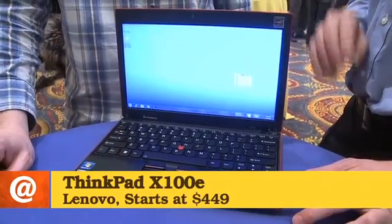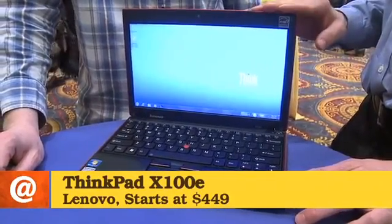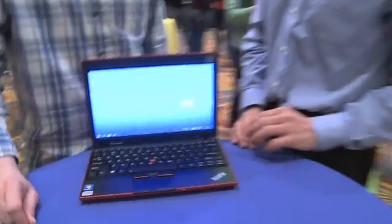Right, so you're looking at the ThinkPad X100E. This is a brand new offering that launches today, available for a starting price point of $449 in the United States. It's got an 11.6 inch display and an ISO full size keyboard with track point and touch pad.